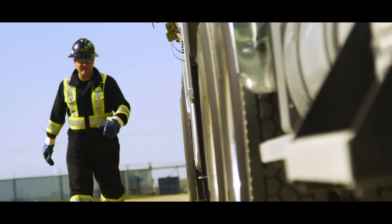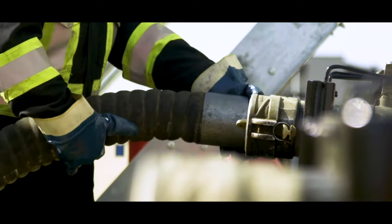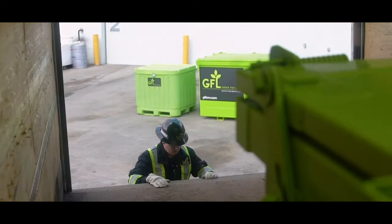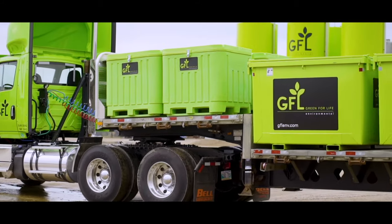GFL can handle everything from small volume pump-outs to tanker loads of hazardous and non-hazardous waste. We can also supply and responsibly transport bins, roll-off containers, and storage tanks.